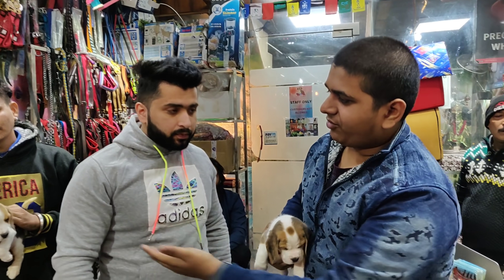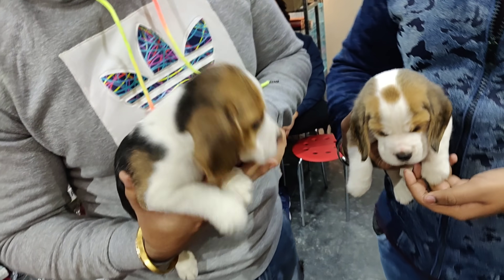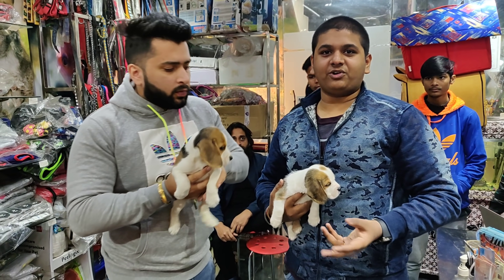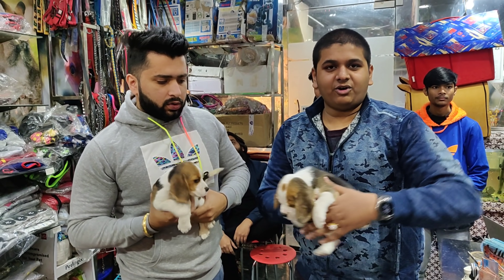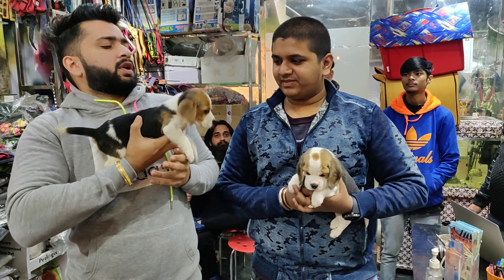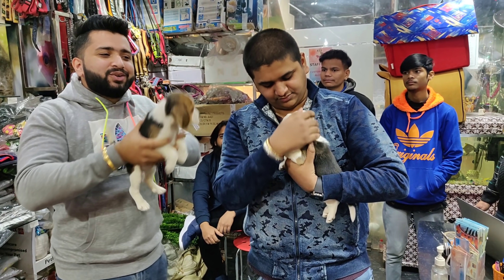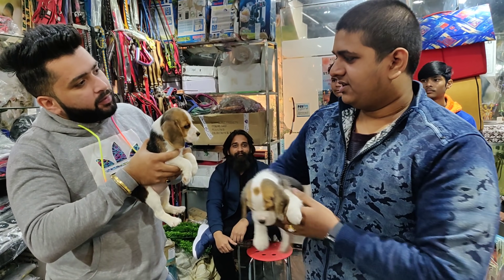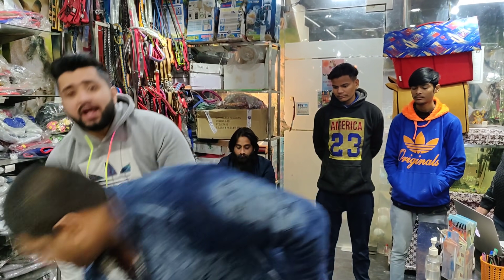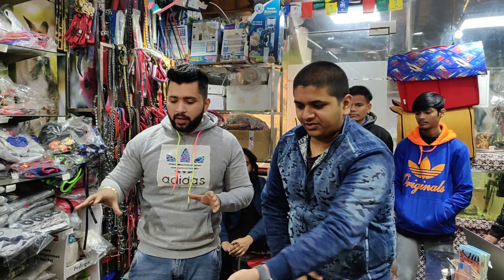This is a good breed — we have another pup. This is a good dog but it is a little cold; we will keep it covered because it is cold. This pup is 40 to 42 days old and very active. The male is 18,000 rupees and the female is 12,000 rupees. That is a good price range.